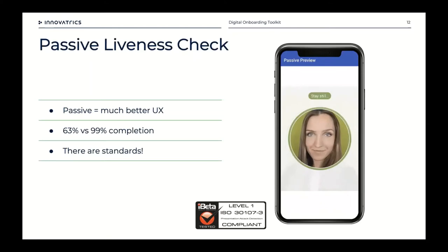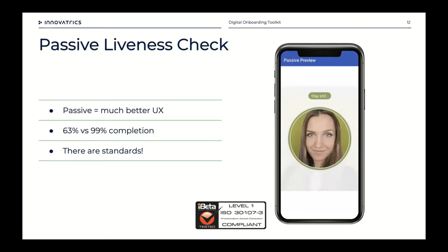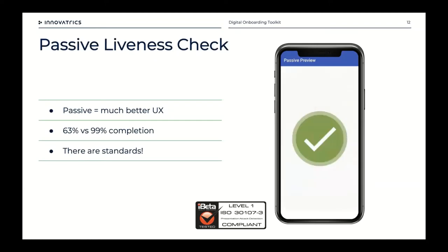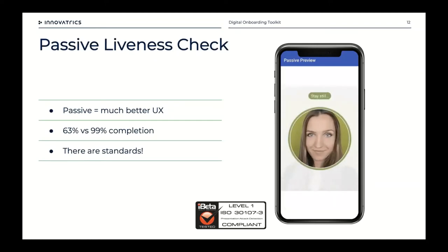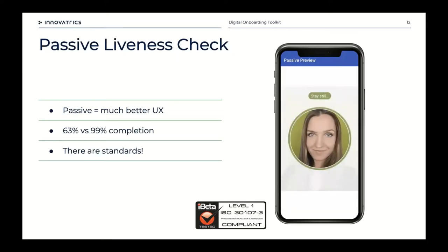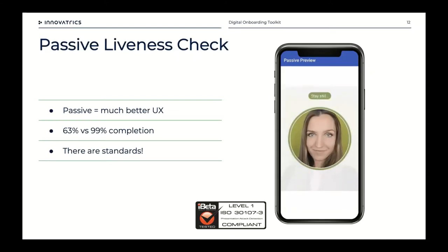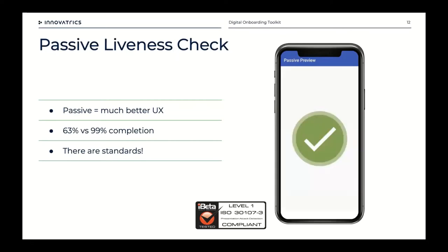For customers who've moved from active to passive liveness, the step completion rate improved from 63% to 99%. On liveness check standards — particularly for passive liveness — there are now independent organizations that evaluate these algorithms against spoof attacks for compliance with ISO 30107-3, which covers presentation attack detection. The main organization is iBeta, a certified testing lab in Boulder, Colorado, carrying out level one and level two presentation attack detection evaluations. Our technology was submitted to 1,800 spoofing attacks — you're not allowed to let even one through to achieve compliance.